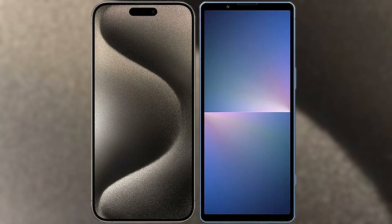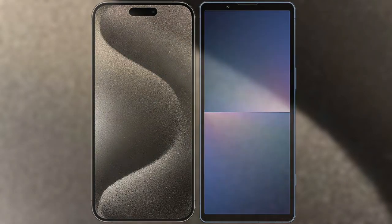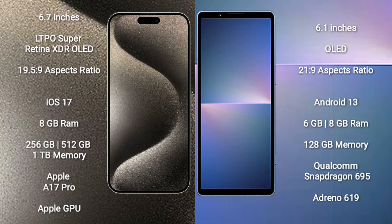I will compare the new iPhone 15 Pro Max with Sony Xperia 10 Mark 5. The iPhone 15 Pro Max comes with a 6.7-inch LTPO Super Retina XDR OLED display with an aspect ratio of 19.5:9. The Sony Xperia 10 Mark 5 comes with a 6.1-inch OLED display with an aspect ratio of 21:9.